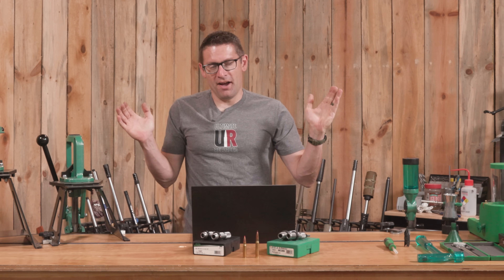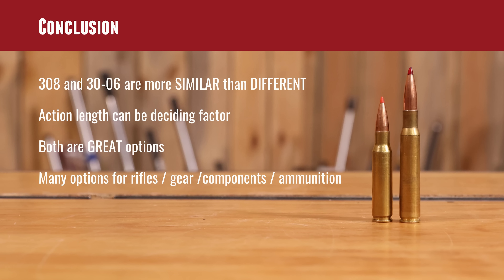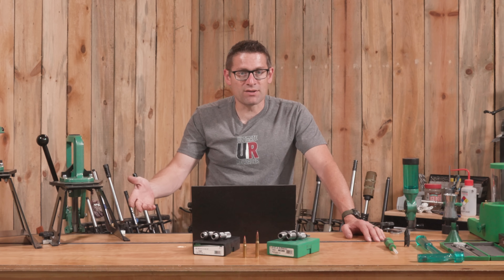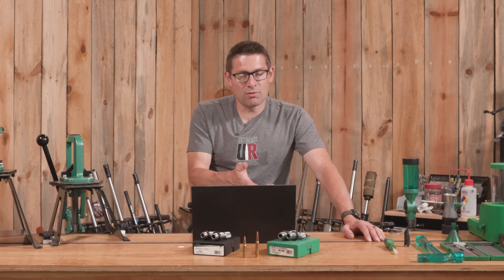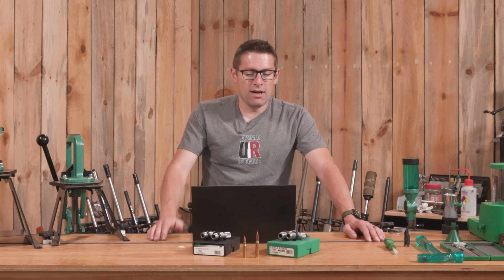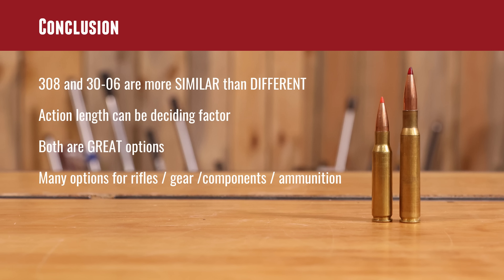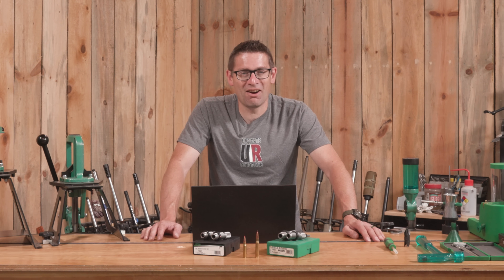Wrapping it all up: .308 and .30-06 are really more similar than different. You've got more case capacity and more length with .30-06 — that's basically what it amounts to. Action length can definitely be a deciding factor: if you have a long action, you might as well go .30-06; if you have a short action, .308 is a great option and can come very close to, if not exceeding, the performance of .30-06. Both are great options with a great ecosystem of components, ammunition, and rifles built around them.